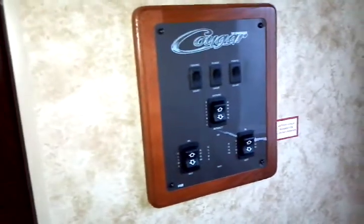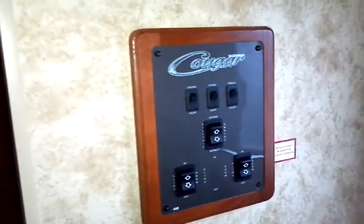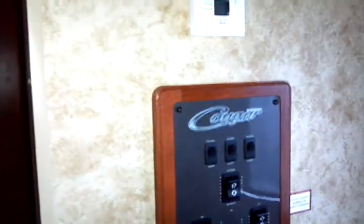Here you have your controls for slide-outs — individual slide-out controls as well as your outdoor lighting — and the wall thermostat. This is a radius cut door, so it eliminates the possibility of damage to your awning should you wish to exit.